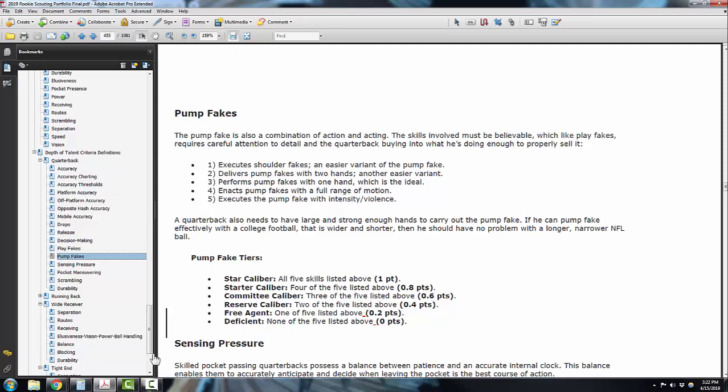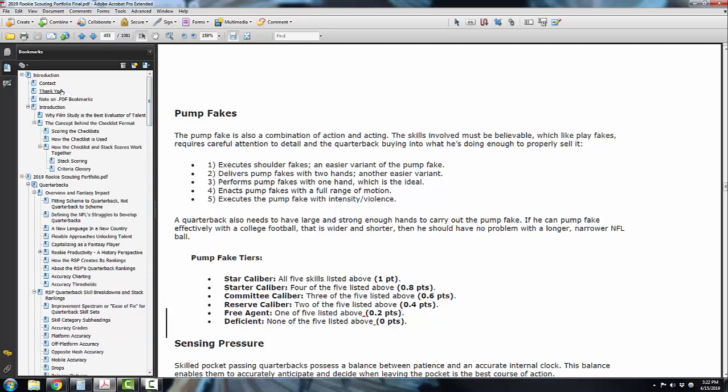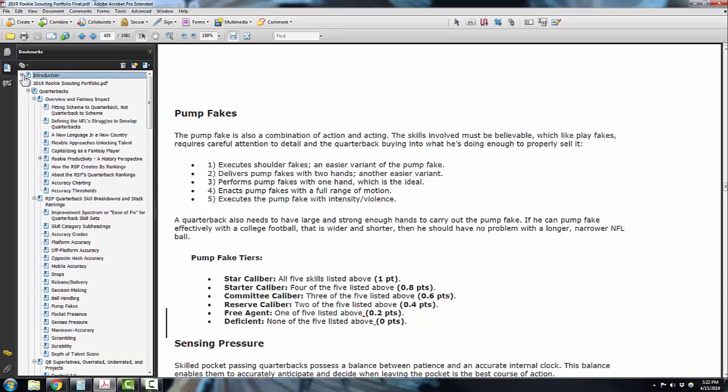So this is the RSP — 1,081 pages of goodness. It's available at mattwaldman.com. 10% goes to Darkness to Light, which is an organization devoted to preventing and addressing sexual abuse in communities, especially when it happens against children. It trains civic organizations, families, government organizations, softball teams, sports groups, offices, and schools. They've worked with Penn State and Michigan State, so they're trying to be active about helping people learn to prevent these things from happening. Thanks again and hope you enjoy it.